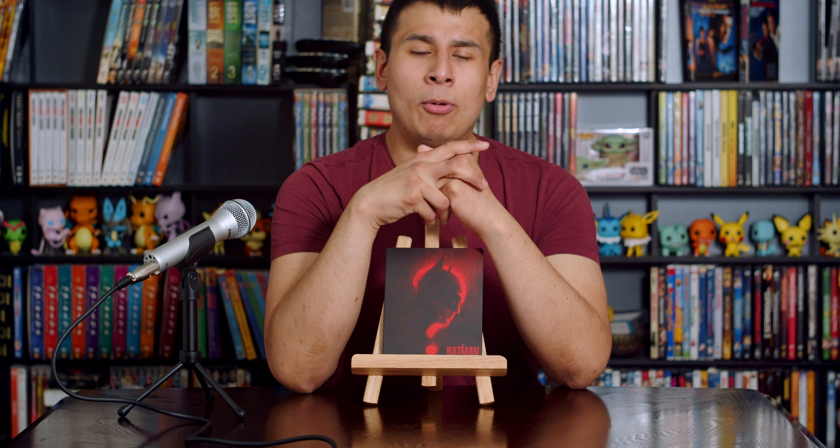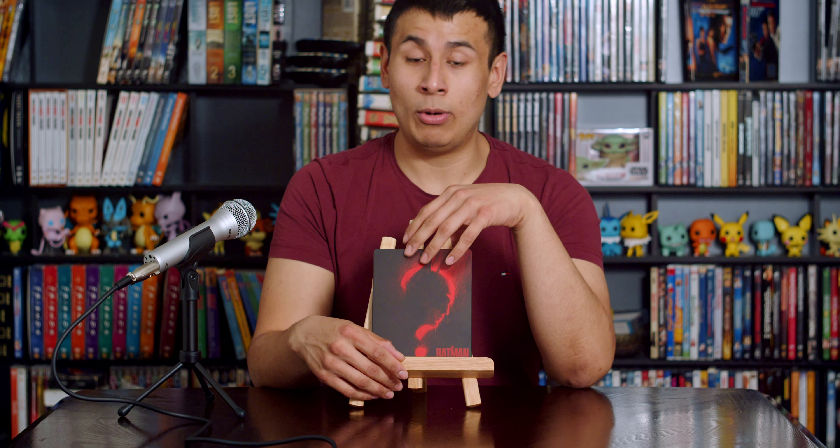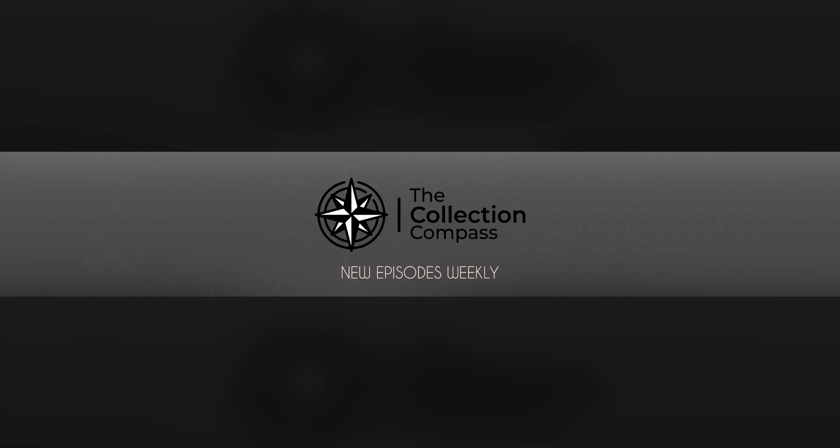Thank you so much for watching our Batman Steelbook unboxing slash DVD review. We always do many more cool things on the Clutch and Compass channel, so go check it out. If you want to see more steelbook unboxings, we have tons already on the site. Please subscribe if you haven't yet, like, favorite, and share this review, follow us on social media for updates, and ring the bell for notifications when our next video goes live — usually once a week. Until then, stay safe, be good to each other, and peace out.